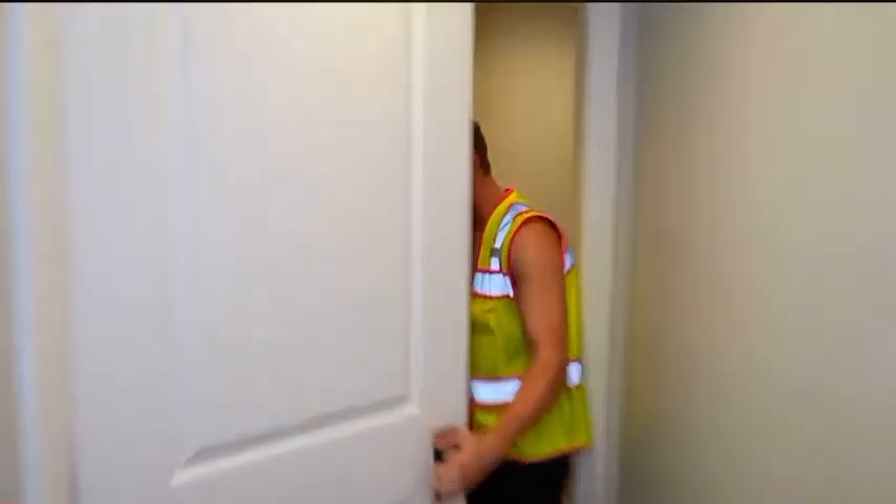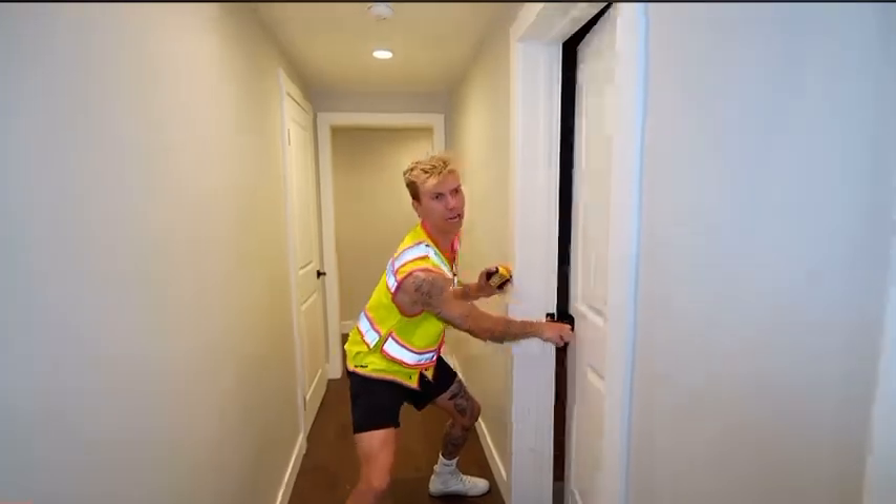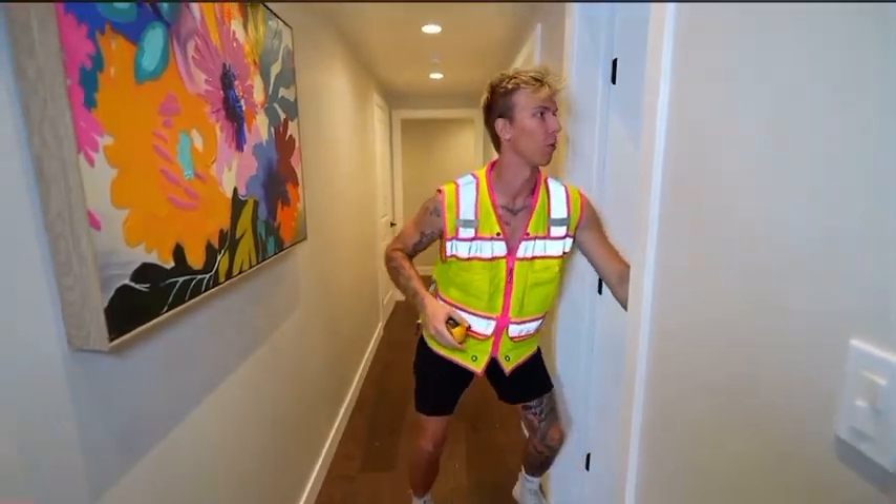Can I build a water slide in here? No, definitely not. Can I build a water slide in here? Definitely not. How about in here? That's definitely not going to work, that's way too small.